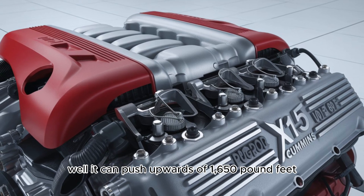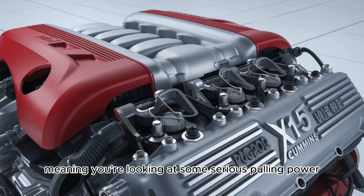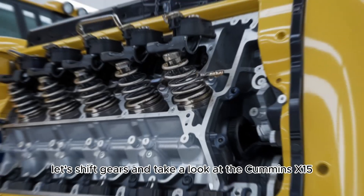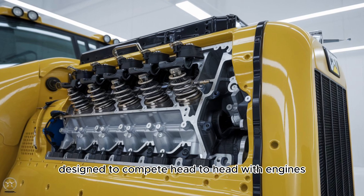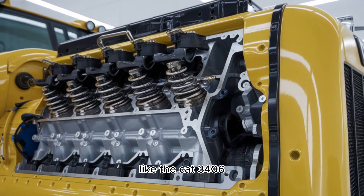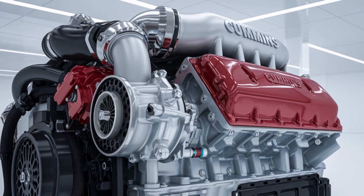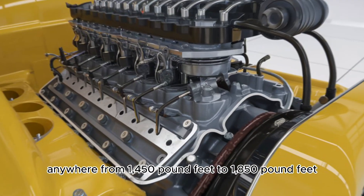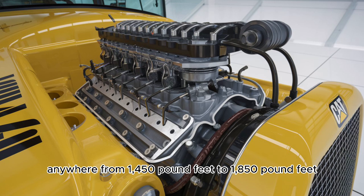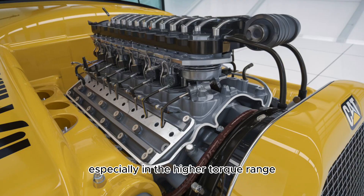The torque on this engine can push upwards of 1,650 pound-feet, meaning you're looking at some serious pulling power. But now let's shift gears and take a look at the Cummins X15. This powerhouse, designed to compete head-to-head with engines like the Cat 3406, has a more modern approach. It features an impressive torque range anywhere from 1,450 pound-feet to 1,850 pound-feet — that means it's got some serious muscle, especially in the higher torque range.